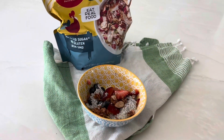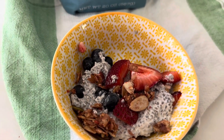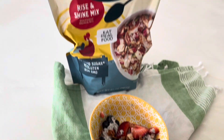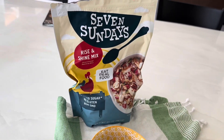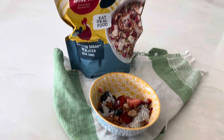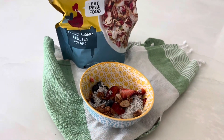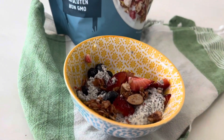Lunch today is a very small bowl of chia seed pudding with strawberries, blueberries, and some of this Seven Sundaes cereal, which I like so much — it's really, really good. The ingredients are pretty clean. But that's my lunch today. Simple and actually quick.